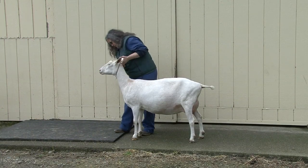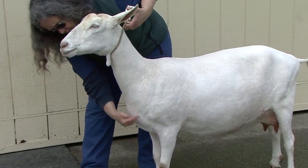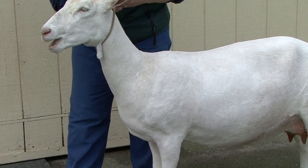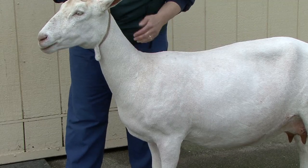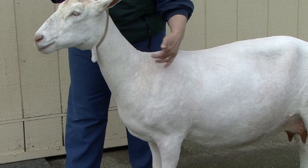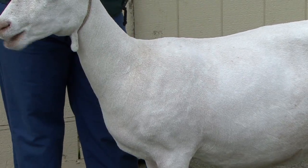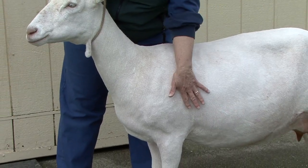For this doe, the underline of her neck is smooth with some accumulation of flesh at the brisket. Her neck is smoothly blended by the presence of fleshing overlying the neck, shoulder, and ribs. Above the point of elbow, her ribs are palpable but not visible.